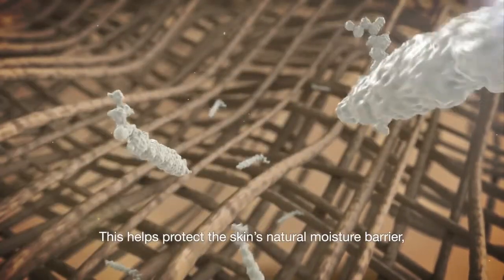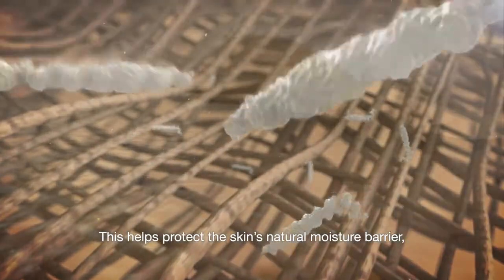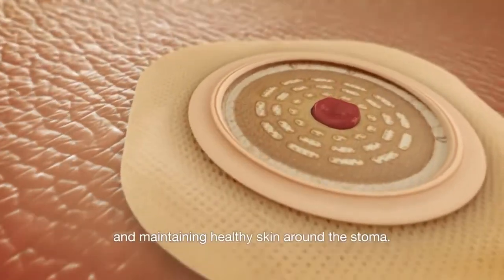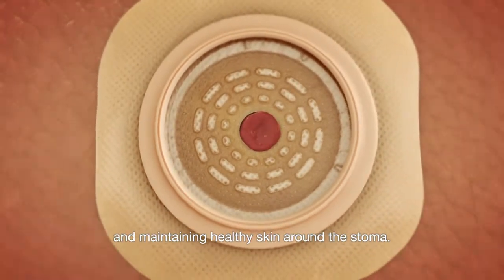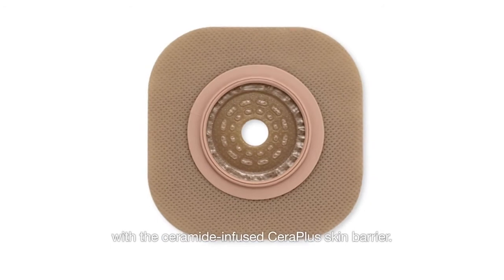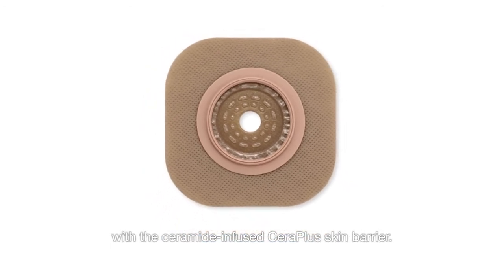This helps protect the skin's natural moisture barrier, minimizing the potential occurrence of peristomal skin complications, and maintaining healthy skin around the stoma. Keep healthy skin healthy from the start with the ceramide-infused CeraPlus Skin Barrier.